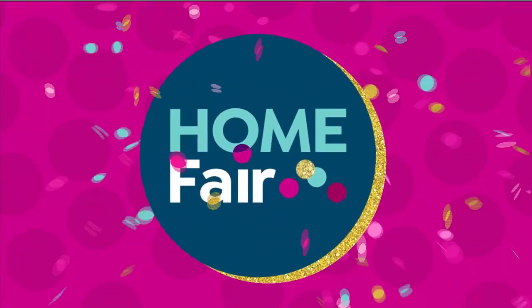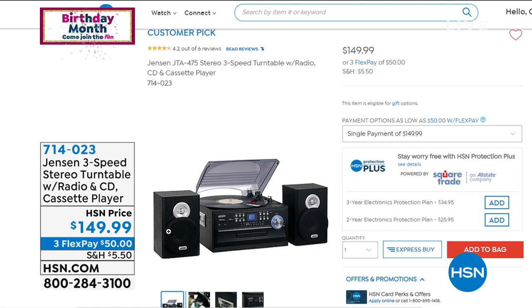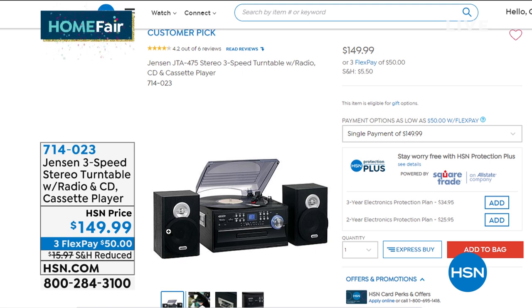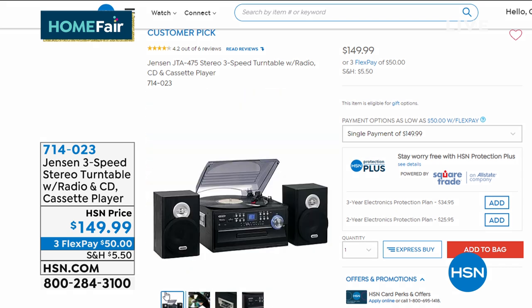Hey, really quick — I've got about five dozen remaining of our Jensen three-speed stereo turntable. It has a cassette player, CD player, dual speakers, and it plays records all in one. It's a compact retro cool Jensen — Jensen speakers have great sound. It has a port in the front so you can plug your phone in and play music off your phone. It's a great gift for anyone who loves music. If you've got old mixtapes or records, Jensen still makes record players. Item 714-023, comes with a remote control. Just super duper cool.